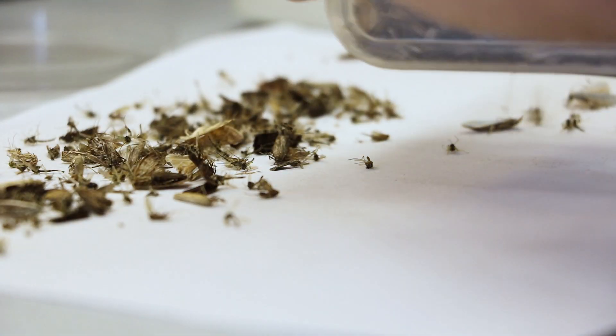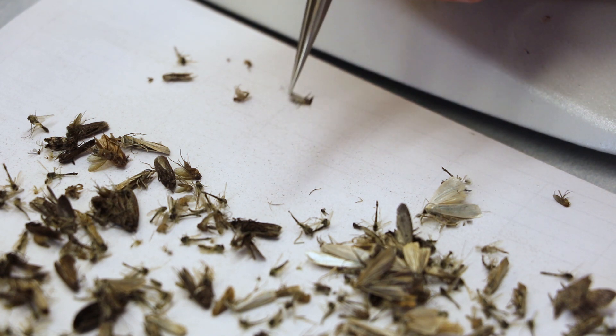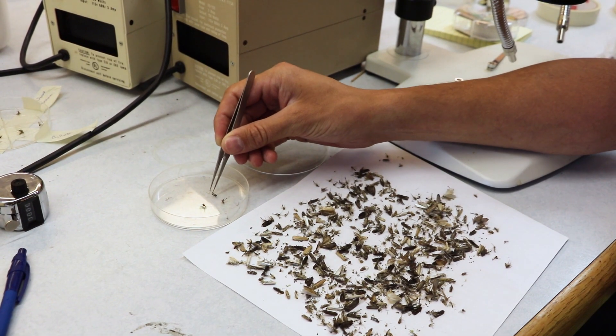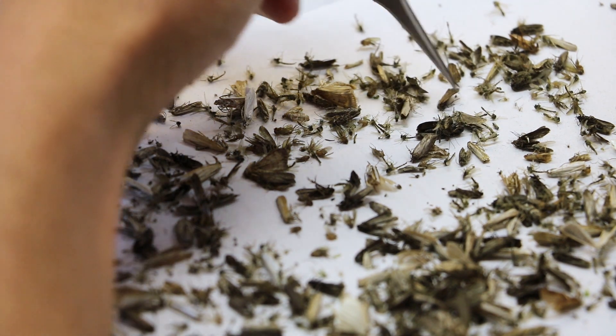Each trap collection is sorted and the mosquitoes are removed. The numbers of male and female mosquitoes are recorded and the female mosquitoes are then identified to species. It is important to accurately identify the species, as not all mosquito species bite people.